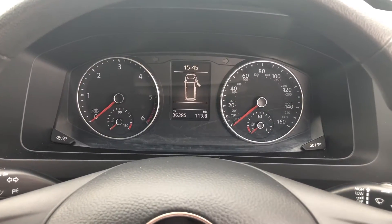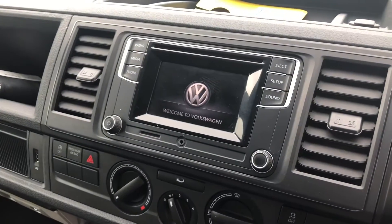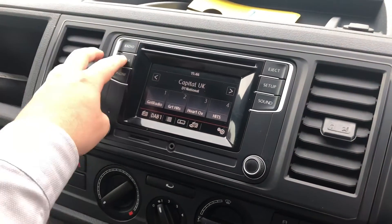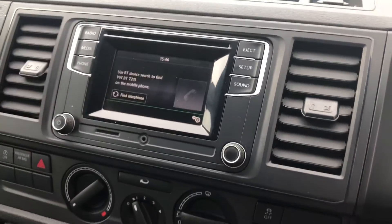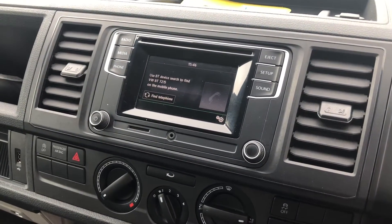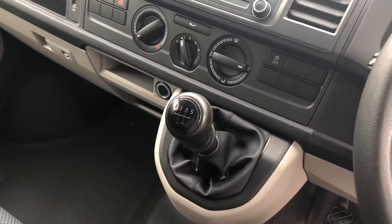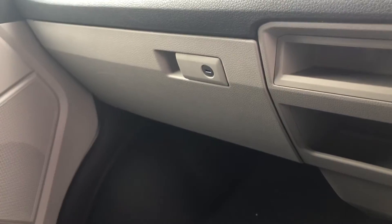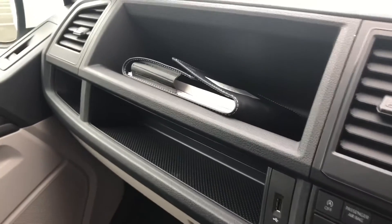This vehicle comes with 36,385 miles on the clock, making it a fantastic addition to our approved used range here at Volkswagen Van Centre in Wrexham. The media system allows you access to DAB radio, but also connectivity from your smartphone through an aux cord, located just below the media system. This particular vehicle comes in a manual transmission and has several storage compartments, including a lockable glove compartment, an open glove compartment above with a USB port.